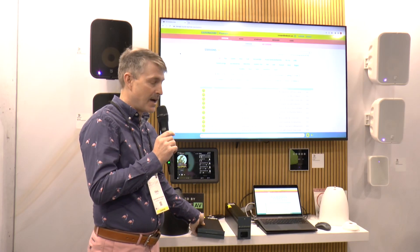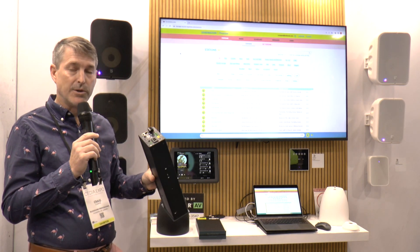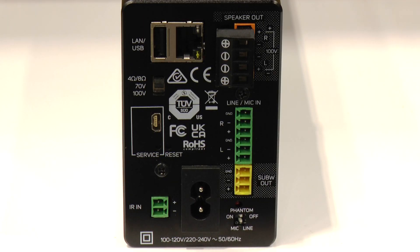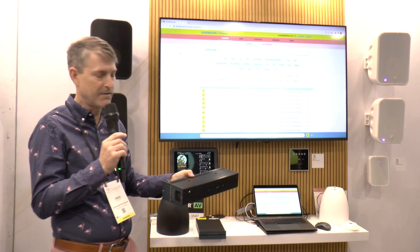We also have a streaming amplifier. Our streaming amplifiers are two at 80 watts at 8 ohm, but also two at 100 watts at 70 volt, and we also have a 100 volt option as well. You can rack mount these as well. You can also mount them on a wall or on a shelf.